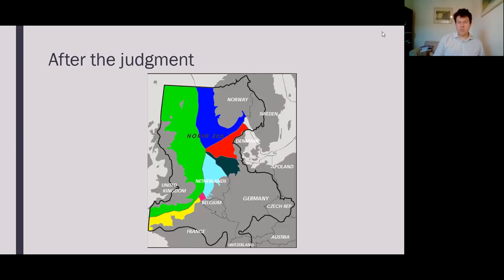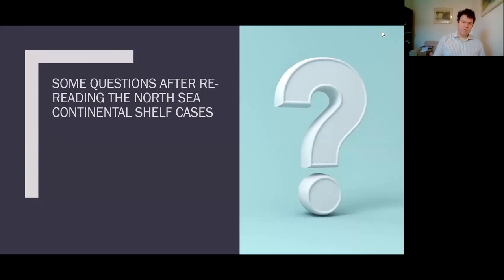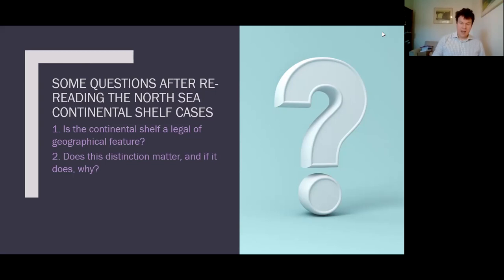After the judgment, the Court sends the parties back to negotiate again. It doesn't rule on where the continental shelf borders are, but says a combination of equidistance and equity should be used in negotiating. The parties agree an outcome somewhere between the maximum claim Germany made and the much smaller entitlement that Denmark and the Netherlands had initially gone for. I'm left with three questions after rereading these cases: Is the continental shelf a legal or geographical feature? Does that distinction matter, and if so, why? And what does it mean for our understanding of the relationship between law and space more generally?